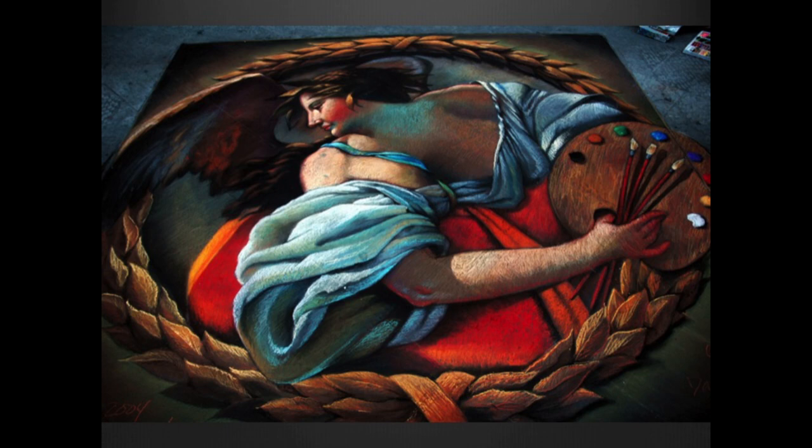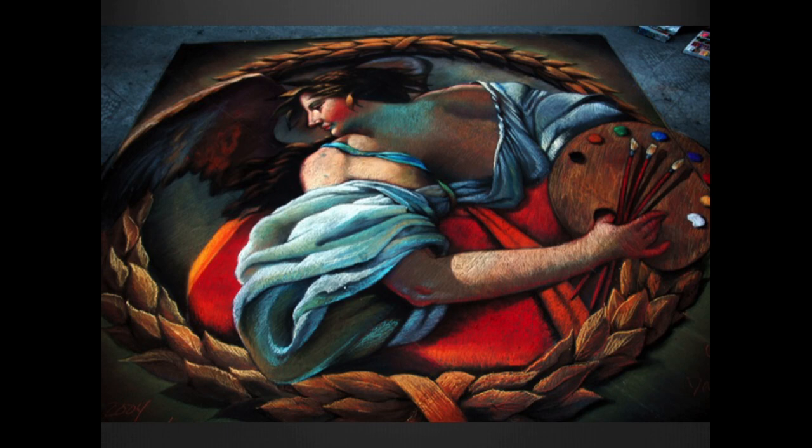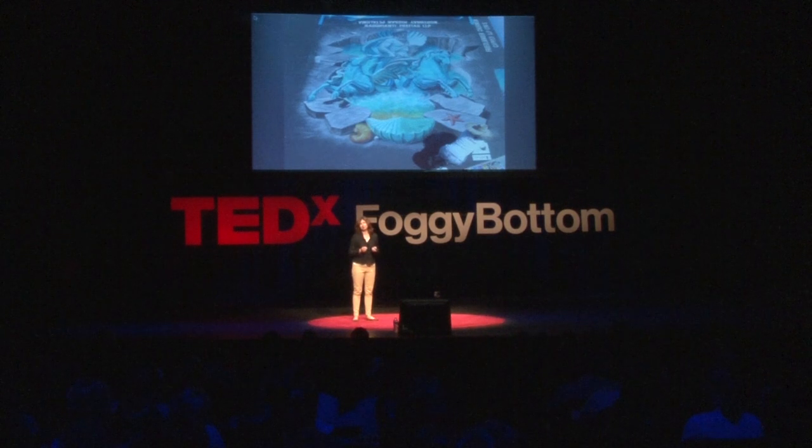But deep down inside, I still wanted to practice original art making. I wanted to create my own images, which led me to the 3D format. I thought 3D street painting had a lot of potential — I could discover a lot about it. And it also touches on perception, which I'm very interested in.